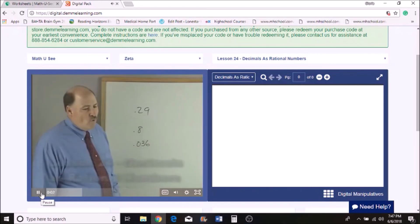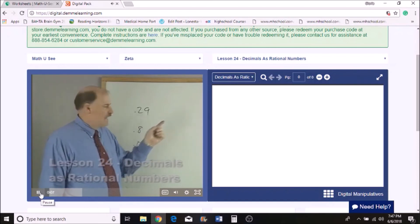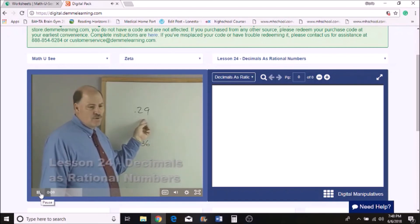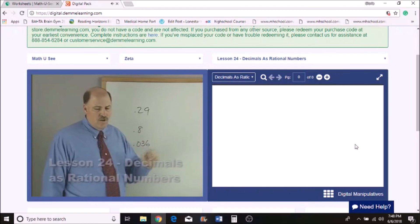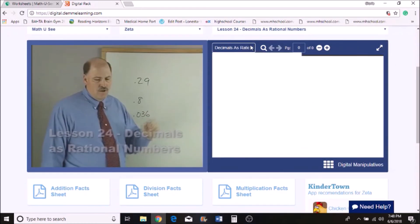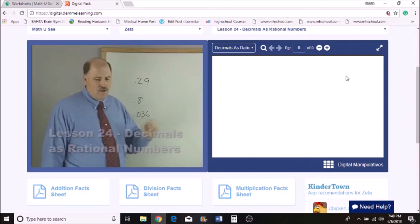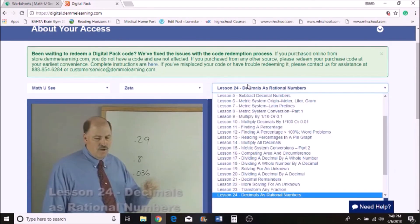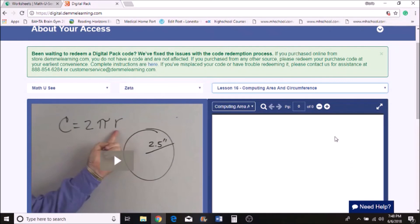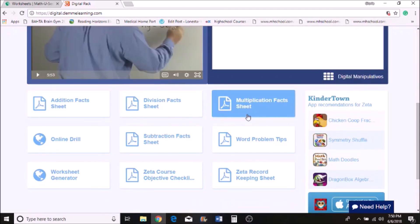The lesson plays: 'Now before we were changing decimals to percents, and now we're going to change decimals to fractions.' Over here there should be the teacher workbook, but for some reason it is not working. Here are the other resources available.